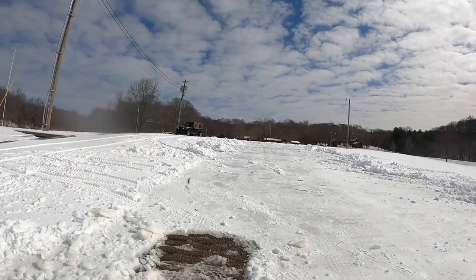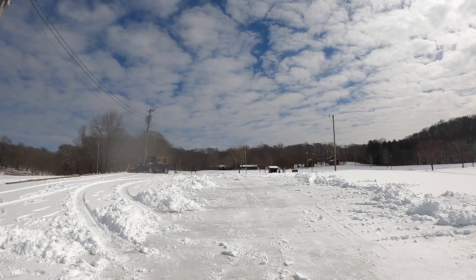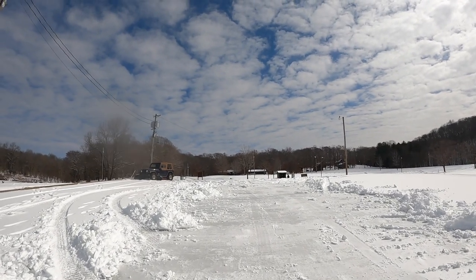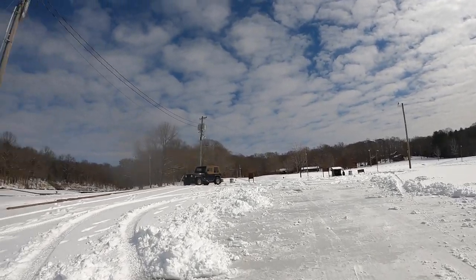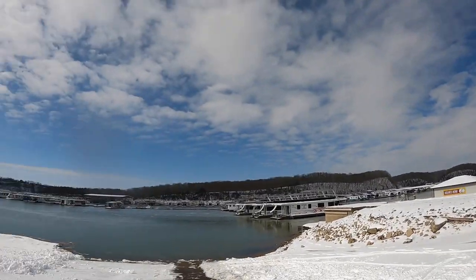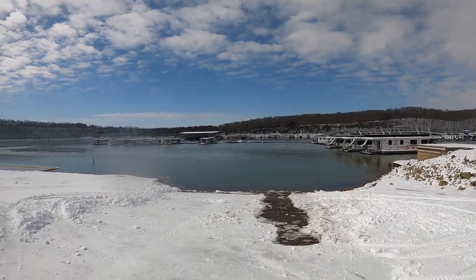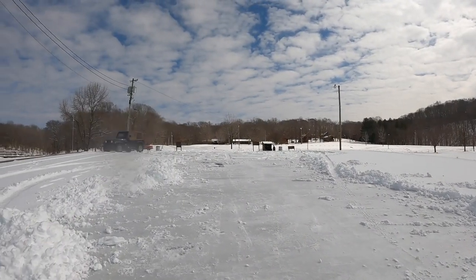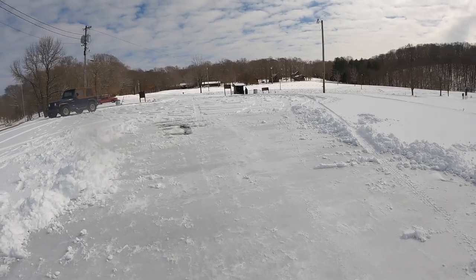I wonder if old boy in his Ford — I don't see him, so I don't know if he finally figured out where the four-wheel drive was. Looks like he's going. There you have it — the lake has froze over, the ramp is still icy, and I'm glad I didn't bring my boat down here.